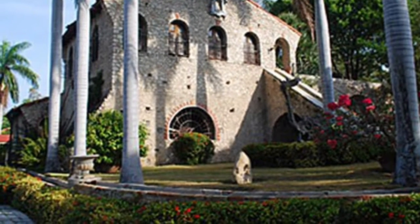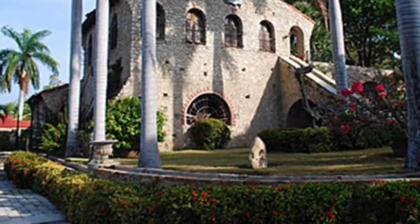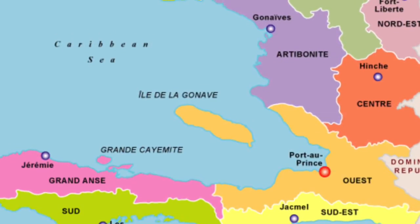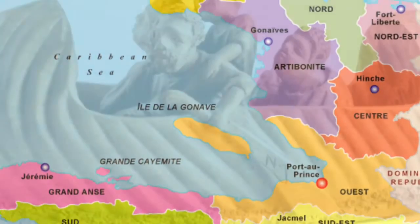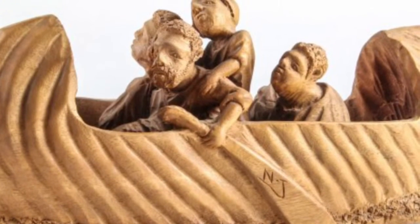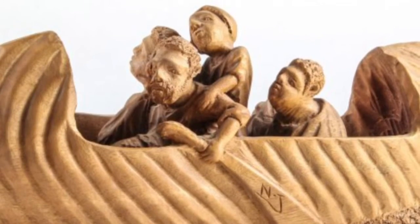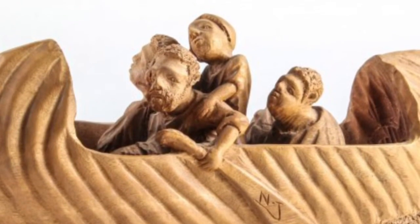Next up we have the Ogier-Fombrun Museum. This museum has very important art in it and is located on the western side of Haiti. Inside the museum you will see historic figures and art. This is significant because it holds Haiti's most valuable and most expensive art that was ever made in the country's history.